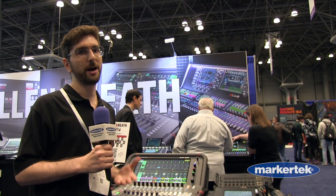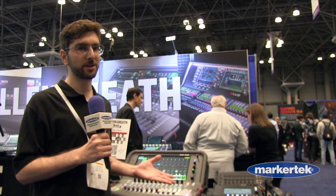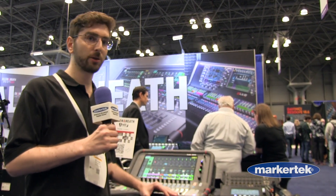These are also great for recording. You have multi-track recording to an SD drive and a USB interface built into all three models. So it's a great starter console, great for small venues, and great to learn on.